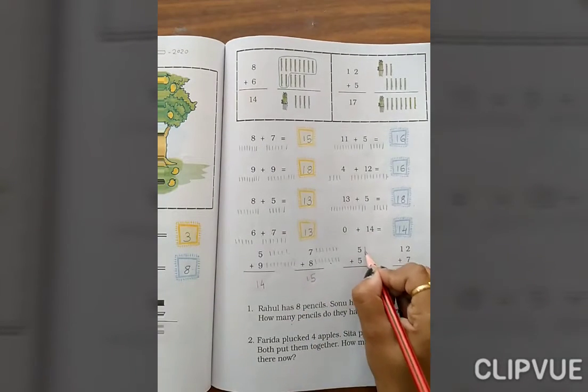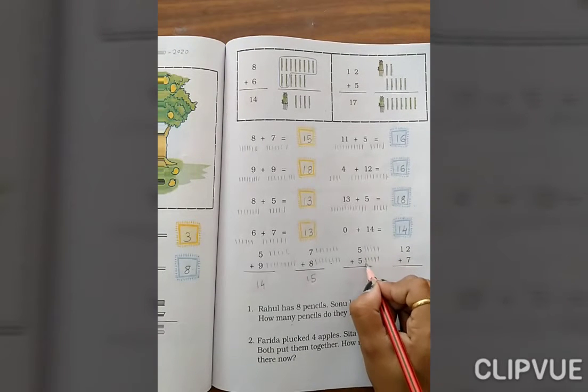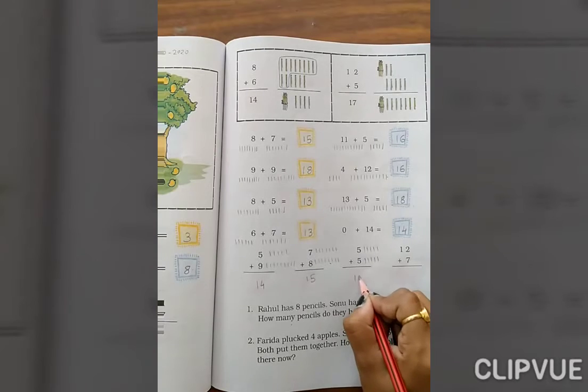Now 5 plus 5. Count 1, 2, 3, 4, 5, then 1, 2, 3, 4, 5. Total: 5, 6, 7, 8, 9, 10.